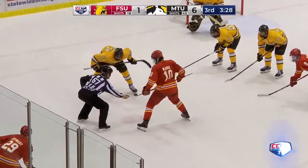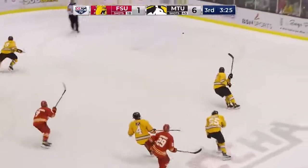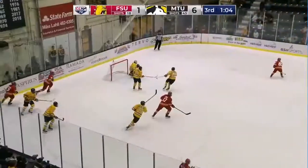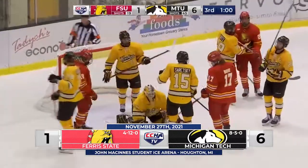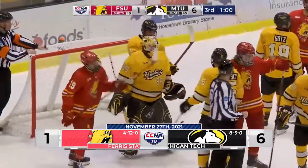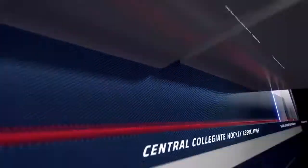Caden Bailey getting his first action of the season for Michigan Tech, in goal. Here's a shot from the point and a save by Bailey. Caden Bailey with his first save as a Husky.